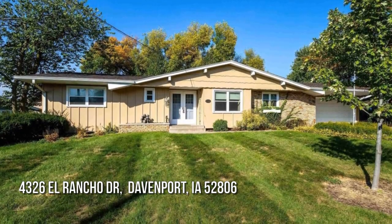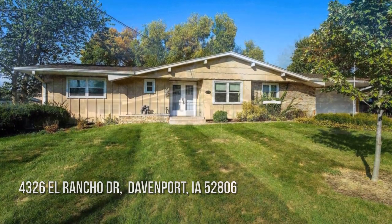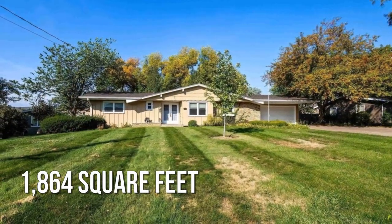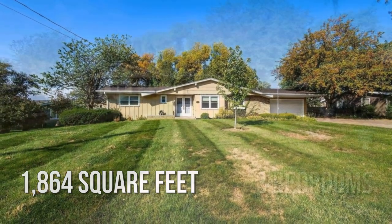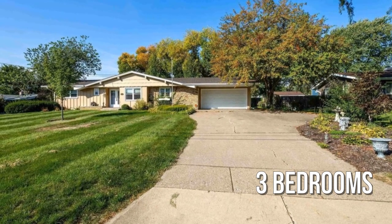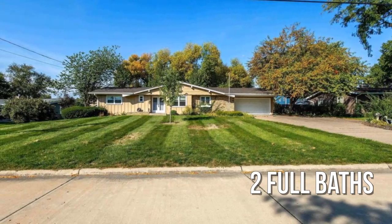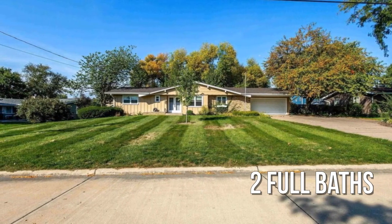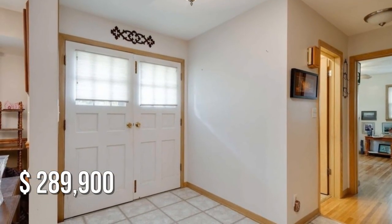Looking for that one-of-a-kind property? This lovely property offers over 1,800 square feet of living space, featuring three bedrooms with two full bathrooms. This property is currently listed for under $290,000.